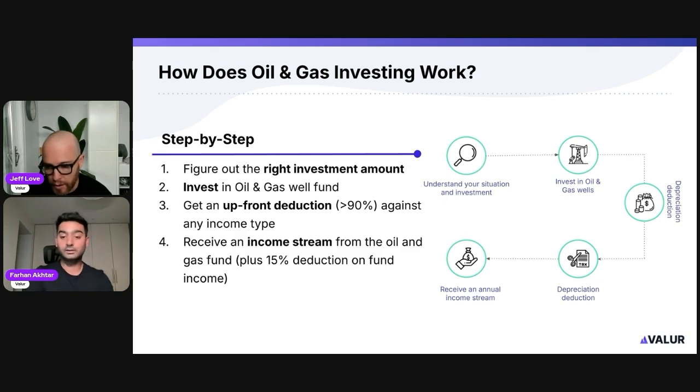A question from Farhan: are we certain the depreciation deduction can be used against portfolio income, specifically capital gains? Putting the lawyer hat on — I never want to say 'certain,' but yes, this has been vetted with CPAs and lawyers. This is our first year doing oil and gas in any volume, but it has been done for a long time. I'm almost positive this can be used against capital income just the same as against ordinary income, and we can get a final answer if you want to schedule a call.